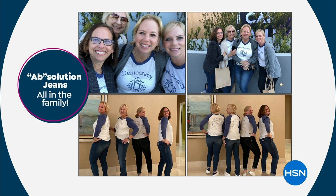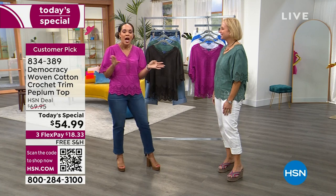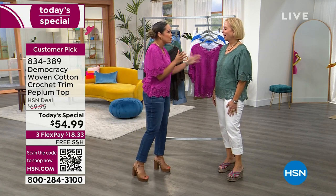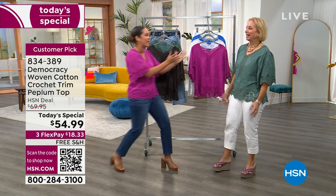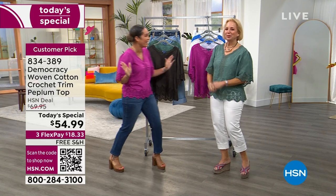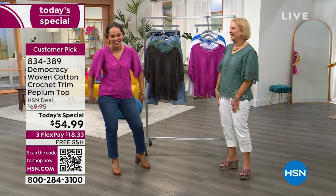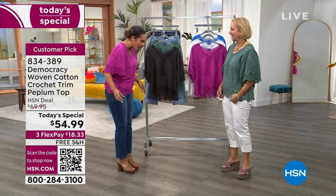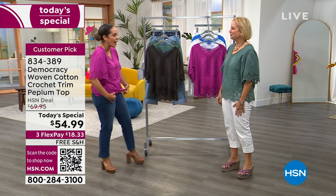I was telling my team backstage — the cameras can't even capture how gorgeous your eyes are. She has these beautiful blue eyes. Red, white, and blue today! After the bleary night last night — but what a successful Today's Special. Love the top, love the whole look. You'll be able to shop the pants as well.